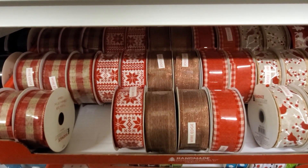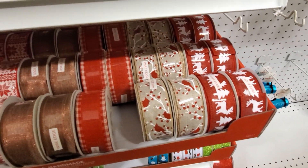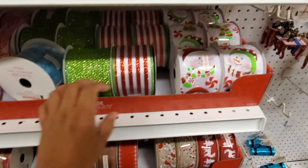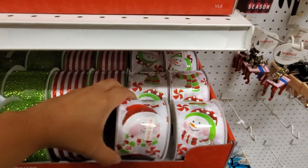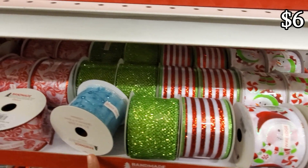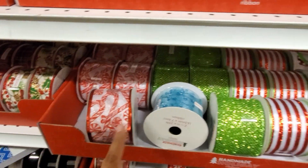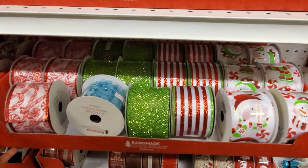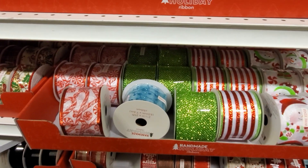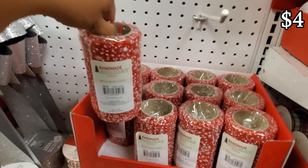Oh look at that one — the reindeer and the reindeer tree. Look at that snowman, he's so cute. These are gonna be $10, but do not forget 40% off. I want to say the snowman right here is gonna be my favorite along with the candy cane. Handmade holiday ribbon for $7.